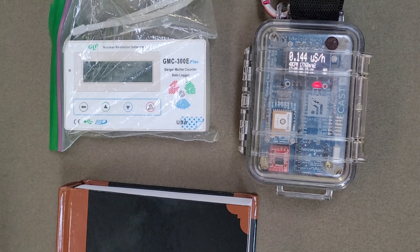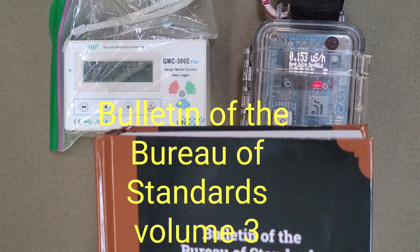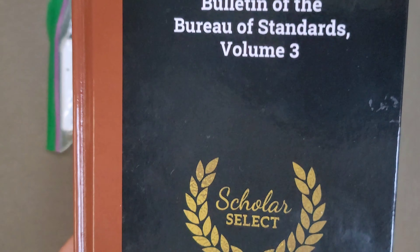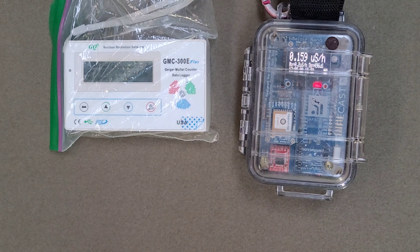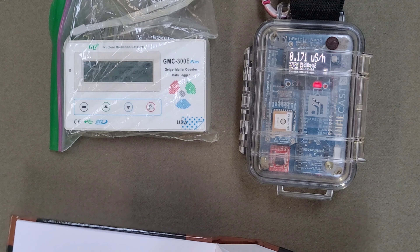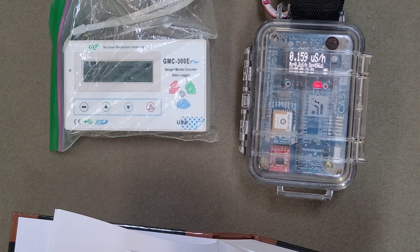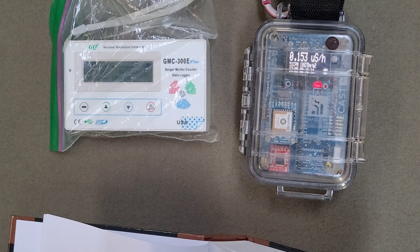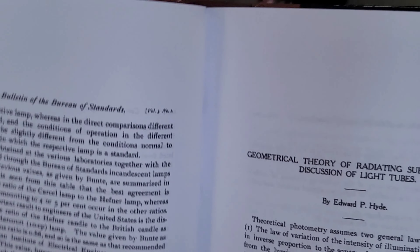The book you see is the Bulletin of Standards, Volume 3 — the Scholar Select, the United States National Bureau of Standards. The reason this book is important when we're talking about Geigers is on pages 80 and 81, and this can be found online. Just look up Bulletin of the Bureau of Standards, Volume 3, pages 80 and 81.